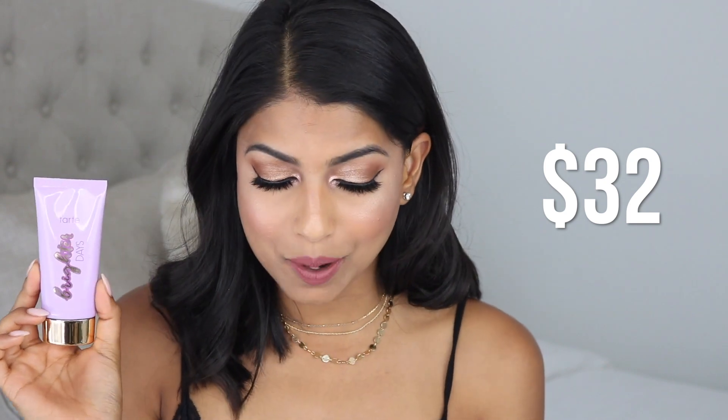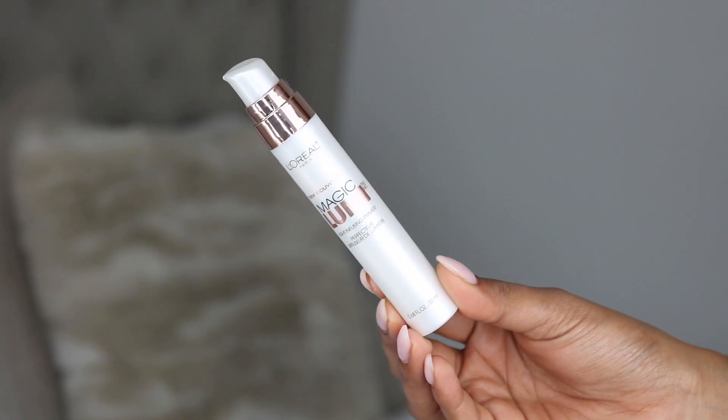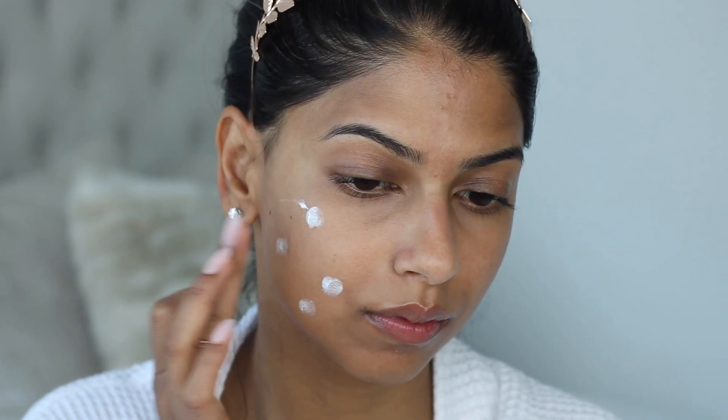I found an amazing dupe for it — this is the L'Oreal New Magic Lumi Light Infusing Primer. It just leaves your skin with the most beautiful glow and it is under $10.